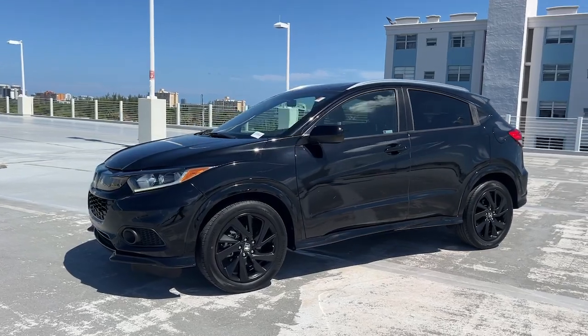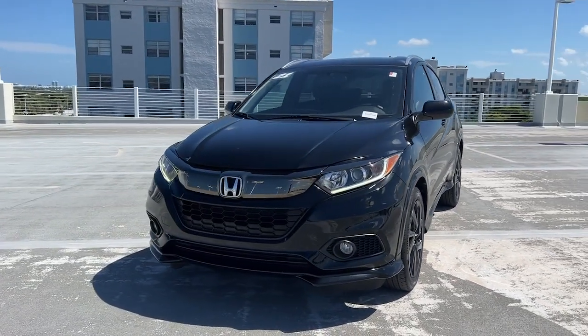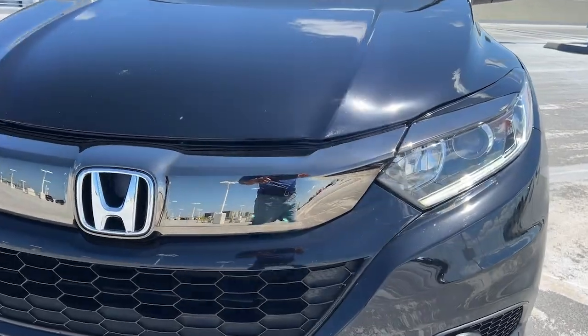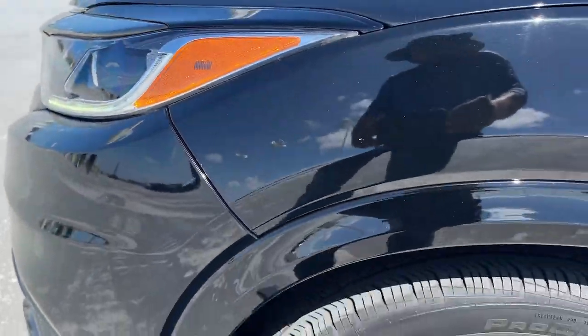These are just some of the great options this vehicle comes with: Apple CarPlay and/or Android Auto, keyless entry, fog lamps, backup camera, electronic stability control, alarm, aluminum wheels, steering wheel audio controls, rear spoiler, and traction control.